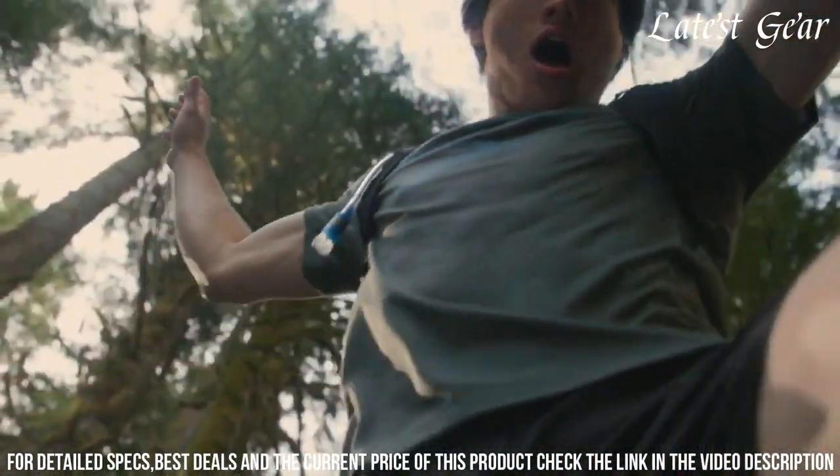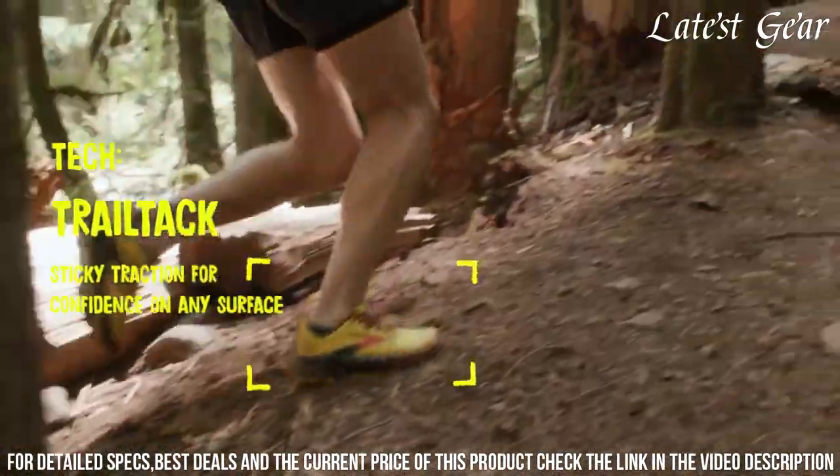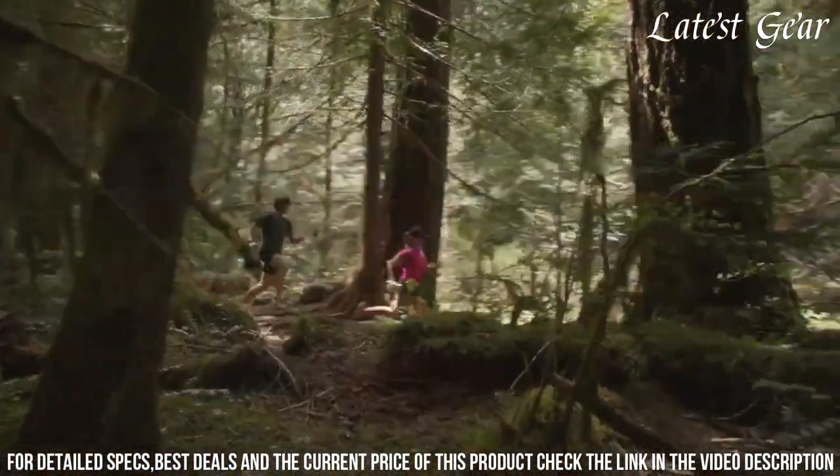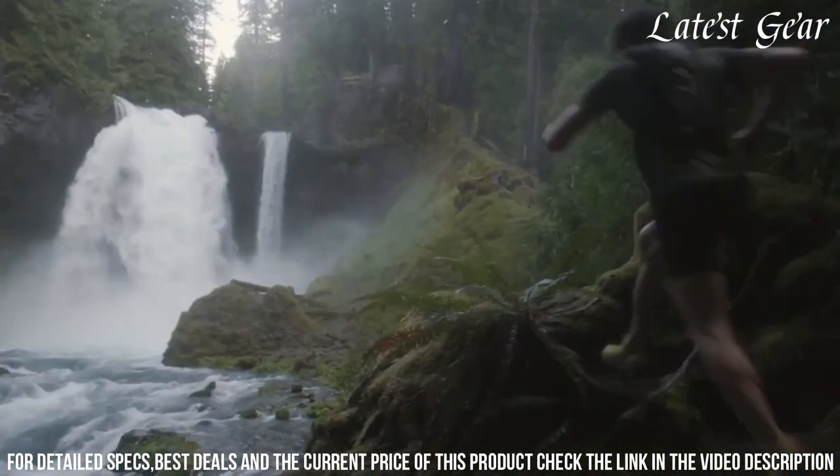With its responsive cushioning and protective features, it absorbs impact and provides a smooth ride on rocky paths and uneven surfaces. The updated outsole with multi-directional lugs offers reliable traction.